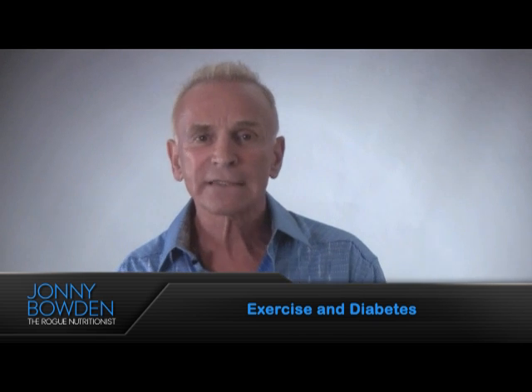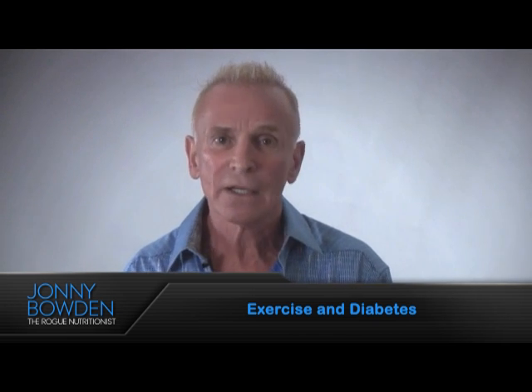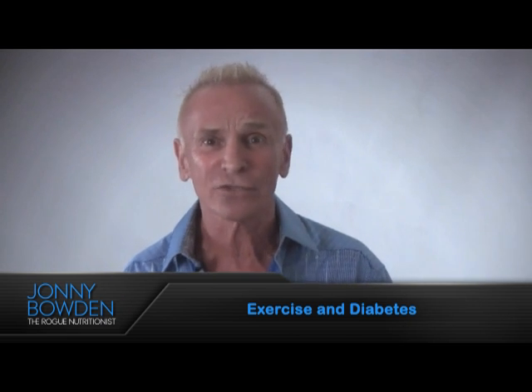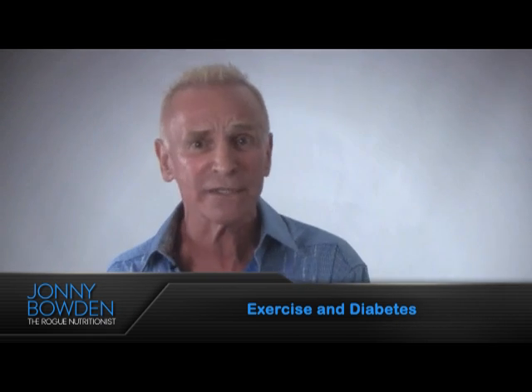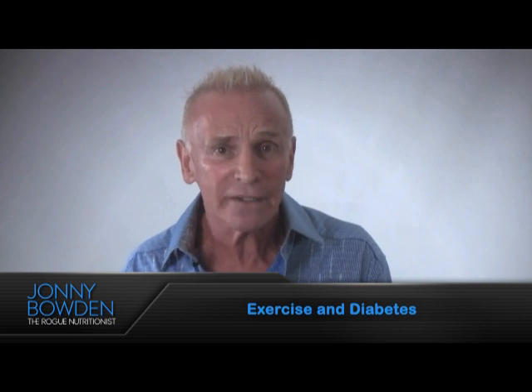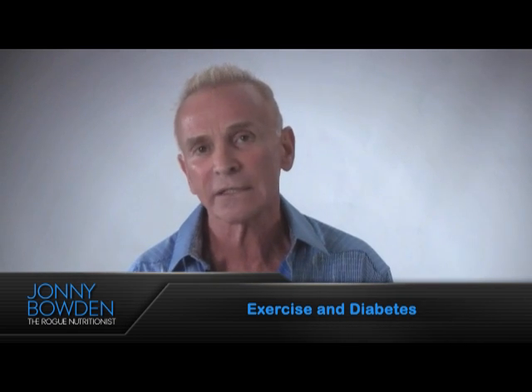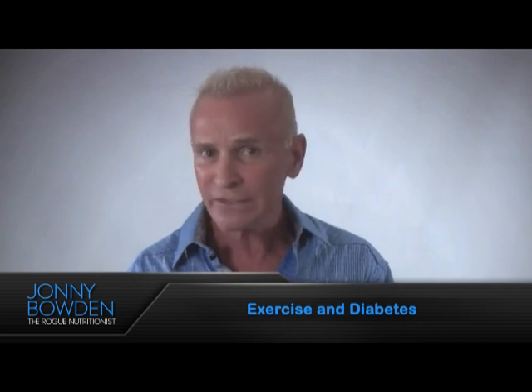Now, what's insulin resistance? It's exactly the condition I just described. Blood sugar is up, insulin is chasing it as hard as it possibly can to try to wrangle that sugar and shovel it into the muscle cells, but the muscle cells are resistant. They don't want to let it in, and that's a very bad situation because it almost always leads to obesity and diabetes. You want your cells to be insulin-sensitive, not insulin-resistant.